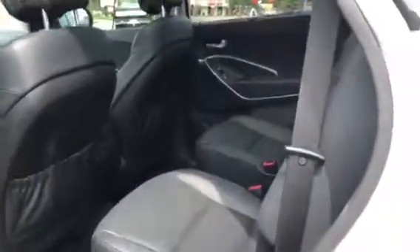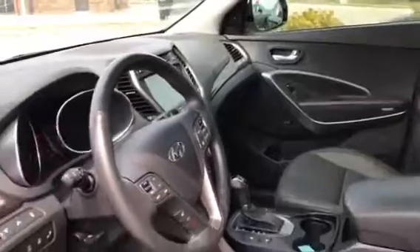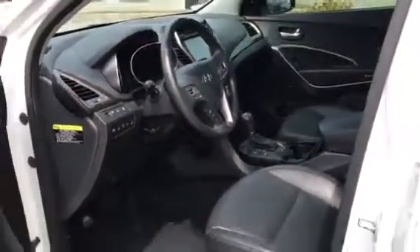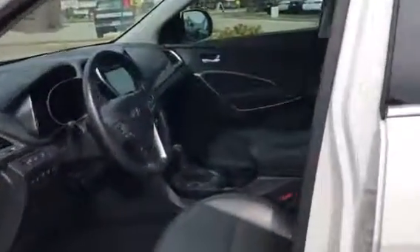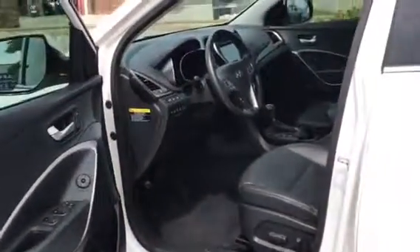Looks like the windows are already tinted. Captain's chairs in the middle row, heated middle row seats, and a heated steering wheel. Wow, this thing has everything on it — 39,522 miles. Give me a call at 262-522-1000. This car will not last long.